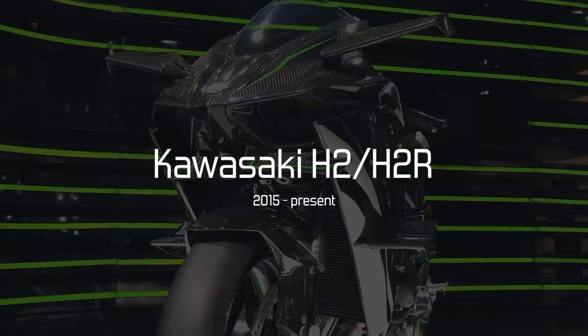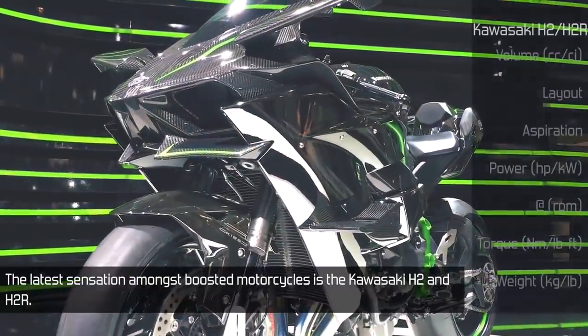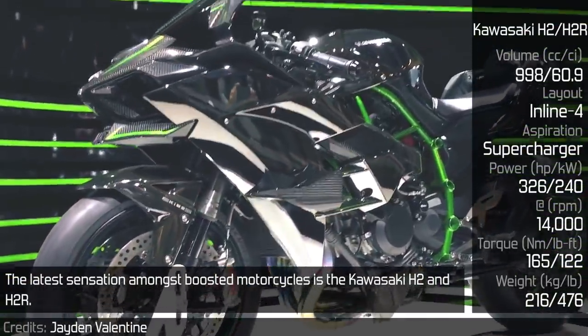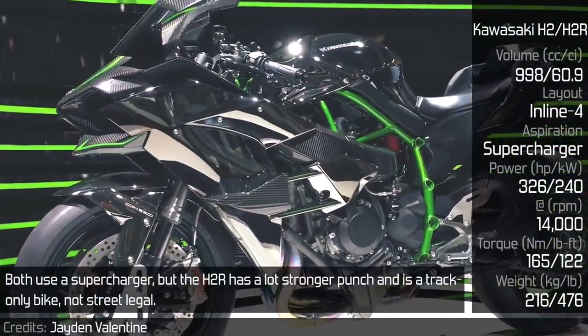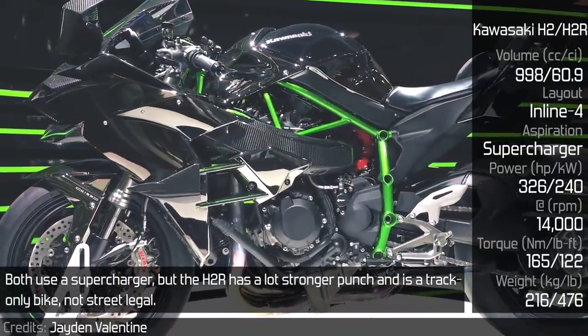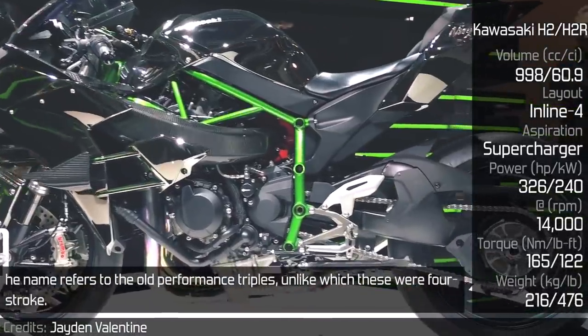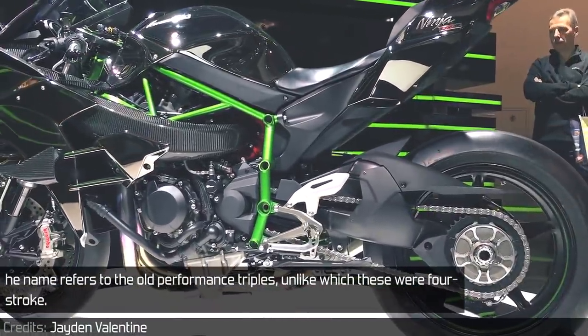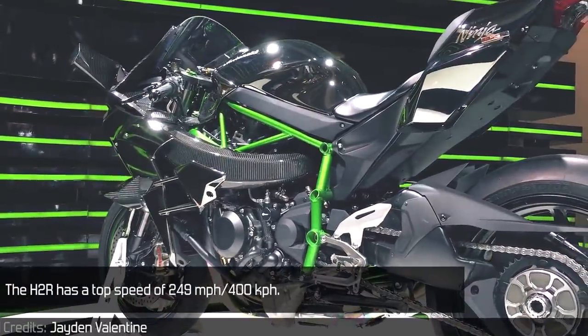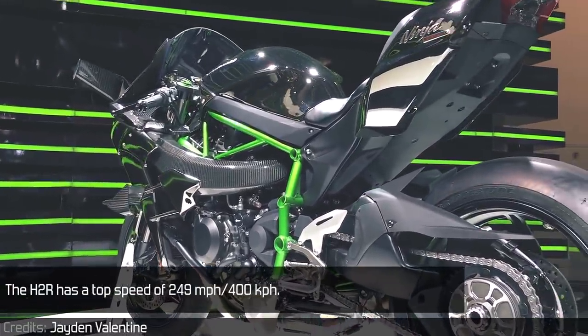Kawasaki H2 and H2R. The latest sensation amongst boosted motorcycles is the Kawasaki H2 and H2R. Both use a supercharger, but the H2R has a lot stronger punch and is a track-only bike, not street-legal. The name refers to the old performance triples, unlike which these are four-stroke. The H2R has a top speed of 249 miles per hour.